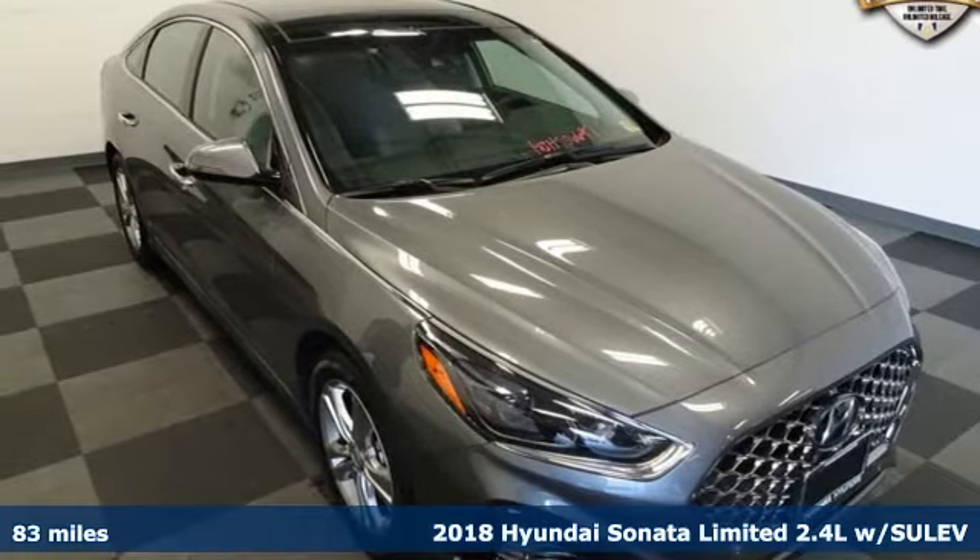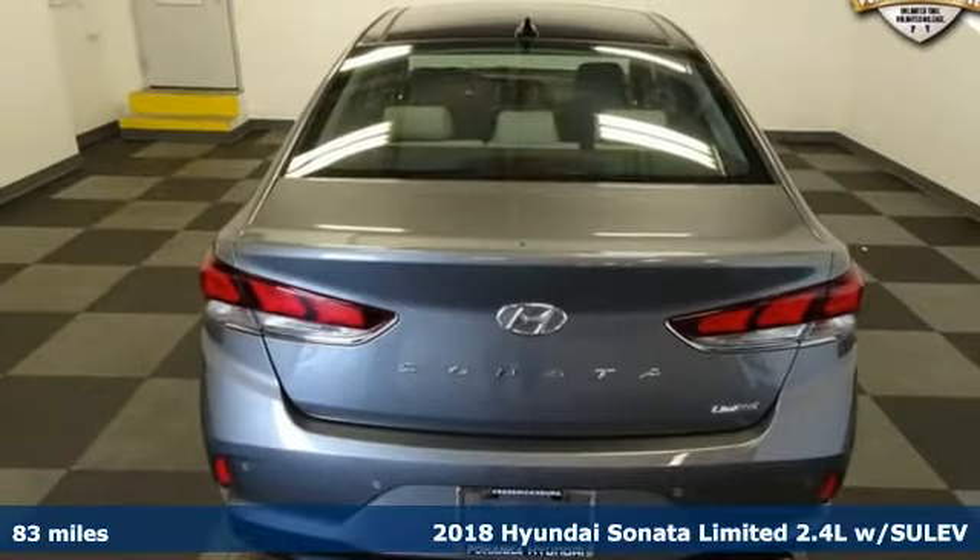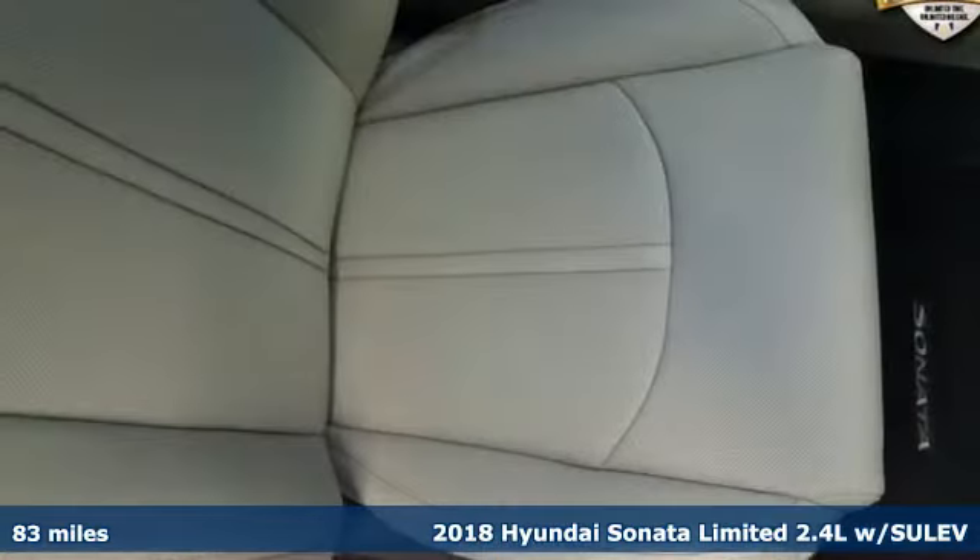Here's a new 2018 Hyundai Sonata. Live comfortably within your means and very comfortably in this beautifully designed Sonata. And with features like these, every drive is a pleasure.